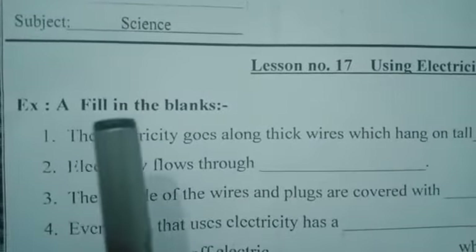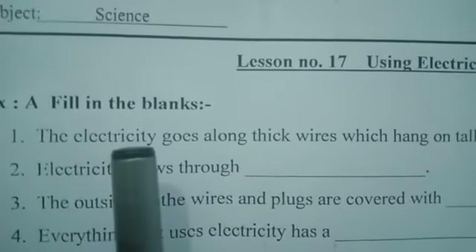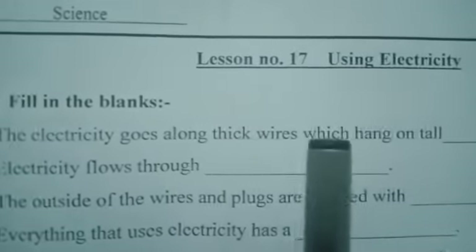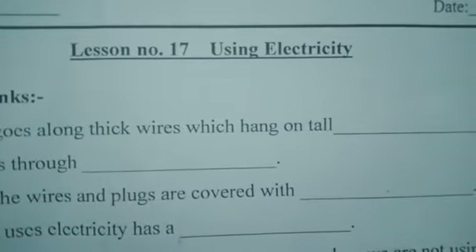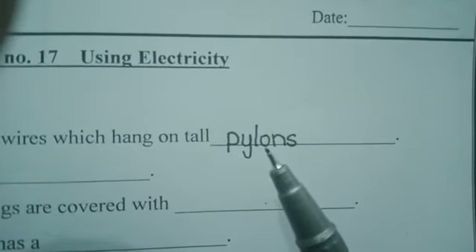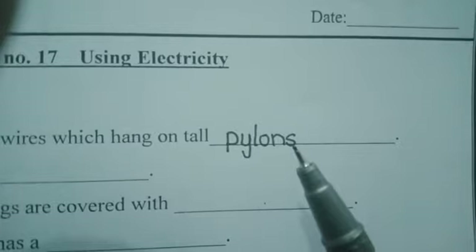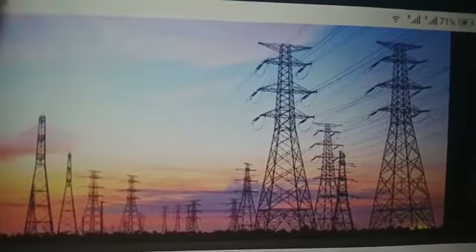Exercise number 1 is filling the blanks. The first statement is: the electricity goes along thick wires which hang on tall dash. The word we write here is pylons. Pylons means a tower used to support electrical or other wires. The electricity is made in a big building called power stations or national grids.